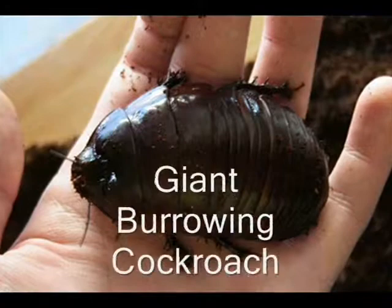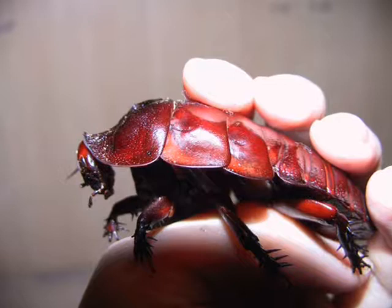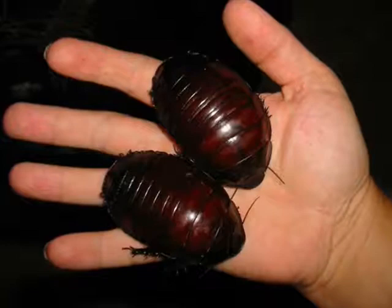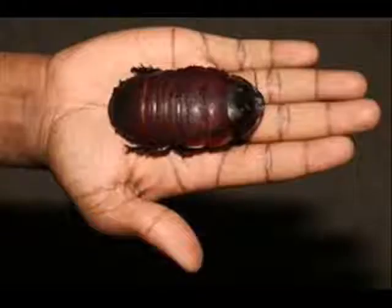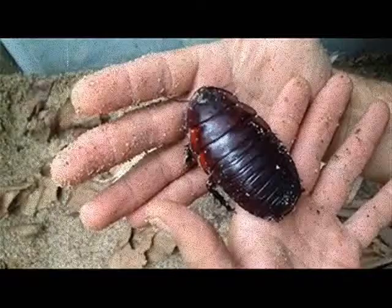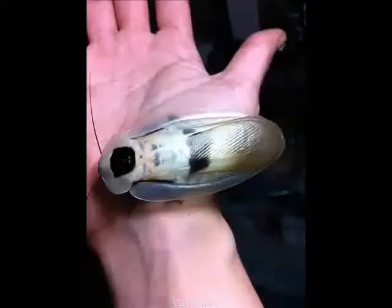Giant burrowing cockroach, also known as the rhinoceros cockroach. They are the world's heaviest species of cockroach and can weigh up to 35 grams or 1 ounce, and measure up to 80 millimeters or 3 inches in length. They can generally live for quite a while, almost up to 10 years. Unlike some other cockroaches, they do not have wings and are not considered pests. True to their name, they burrow down in soil to a depth of about 1 meter or 3.3 feet where they make permanent homes. This cockroach plays a very important part in the ecosystem by consuming dead leaves and recycling other matter.